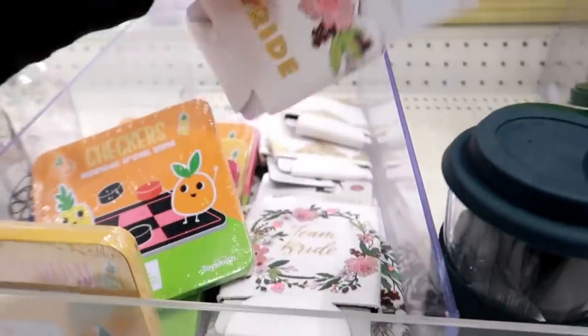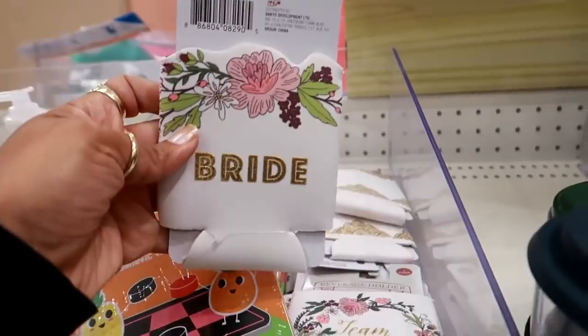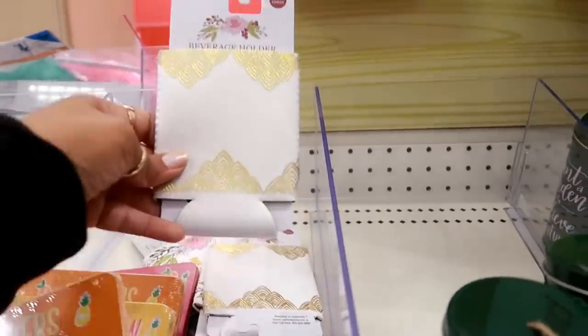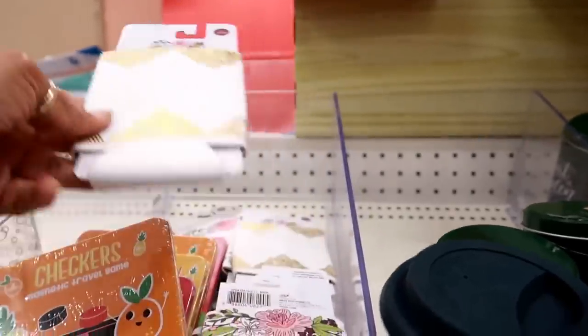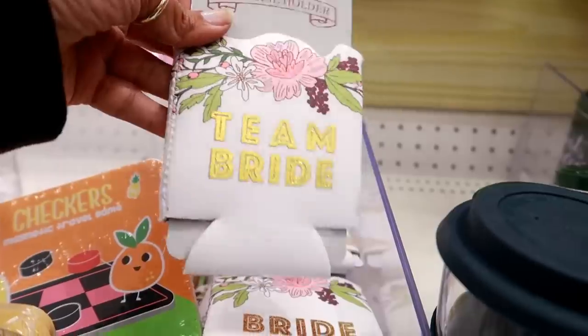They have a lot of bright stuff lately. Here's some beverage holders for a dollar. Oh this one is pretty — look at that, I like that one. And they even have this one that says 'Team Bride.'